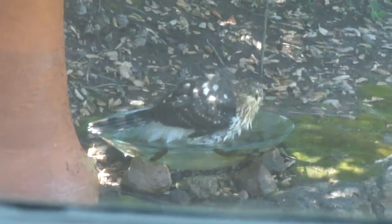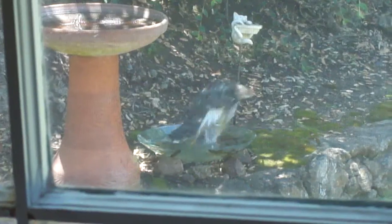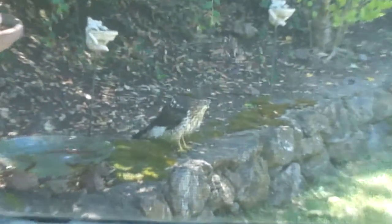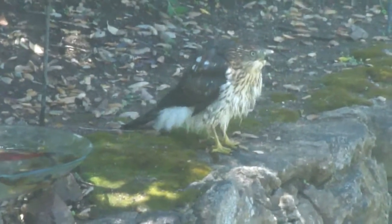Oh my God, it looks like a turkey. He's huge compared to one of my chihuahuas. He flies down — sometimes I come outside and he flies down.